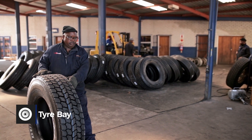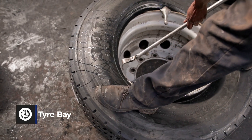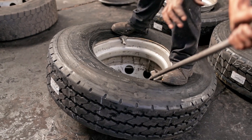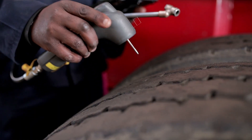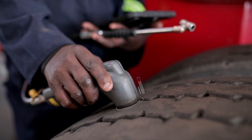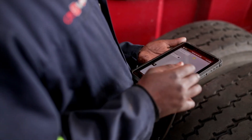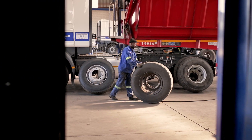Our tire bay is also one of our most important places that our trucks visit at the Nigel Depot. Having this many wheels on the road requires a no-compromise approach to tire condition and quality. Our experienced tire technicians inspect, test, and maintain each and every vehicle's tires, including strict maintenance and replacement schedules.